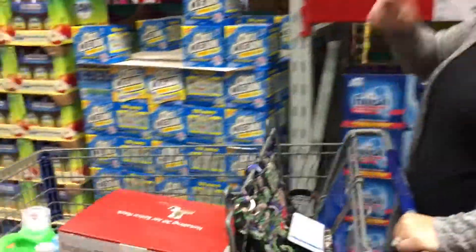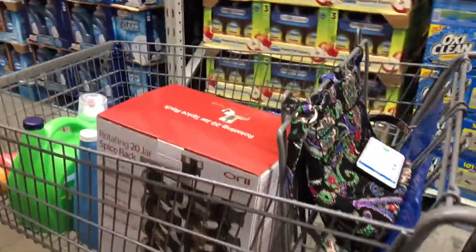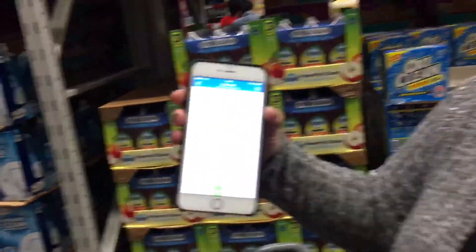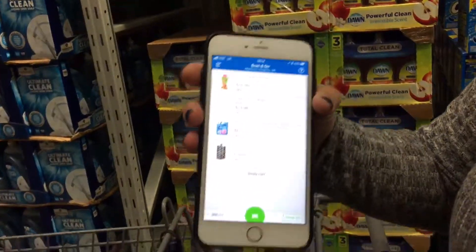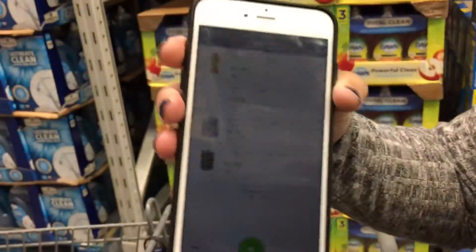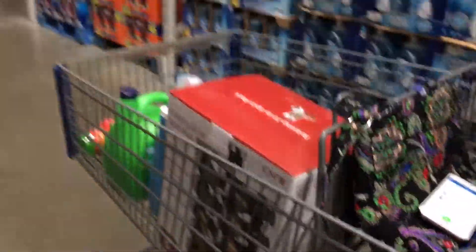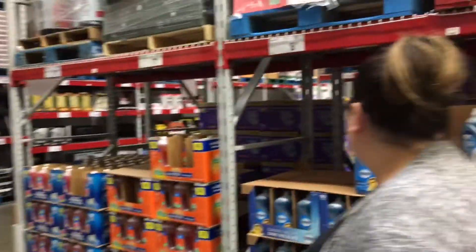I did some laundry, nothing exciting, and then the power went out one time. Let me show you about this marvelous Sam's Club app — you use this app and scan and go, and you avoid the checkout line. That's like 40 minutes saved.